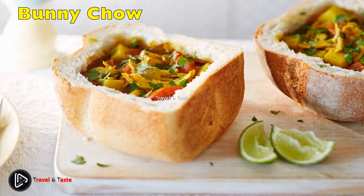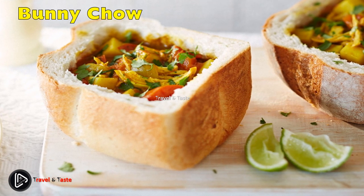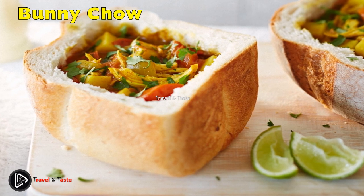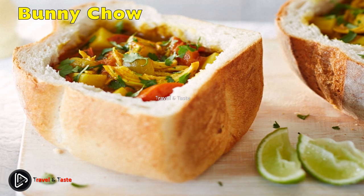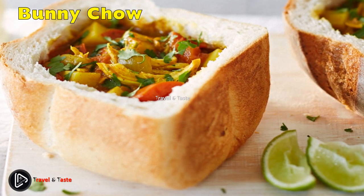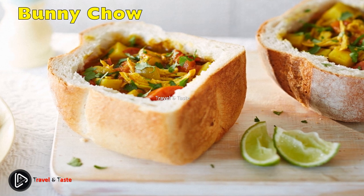Bunny chow is one of the most iconic South African foods. This delightful dish was created by the Indian community of Durban sometime in the early 20th century. The bunny chow, also referred to as a bunny or a quarter bunny, became popular among poor Indian workers who discovered a cheap and sustainable way to take their lunch to work. They would hollow out the inside of a bread loaf and fill it with curry, beans, or whatever was left over from the night before. By the 70s, the bunny was already a well-established meal sold in local kitchens, takeaways, and made at home. Today, the bunny has several variations like mutton curry, chicken curry, and beans.